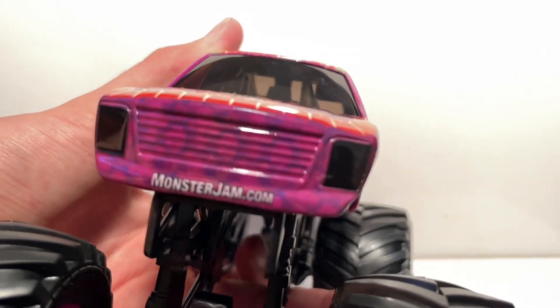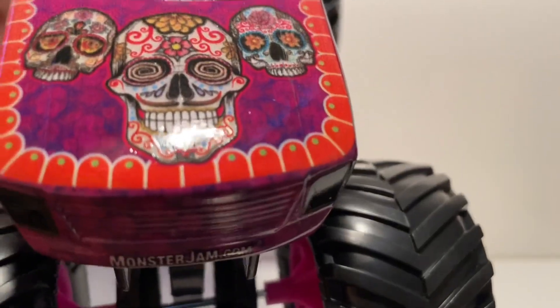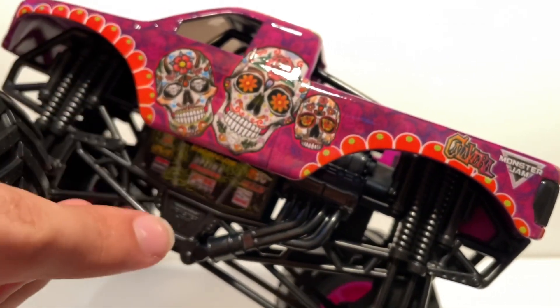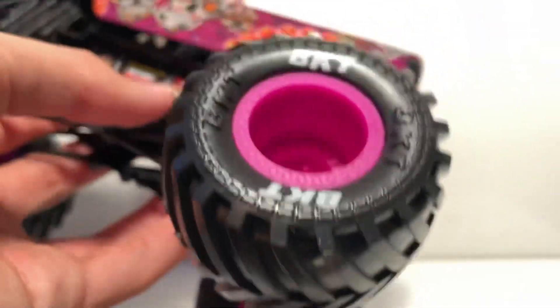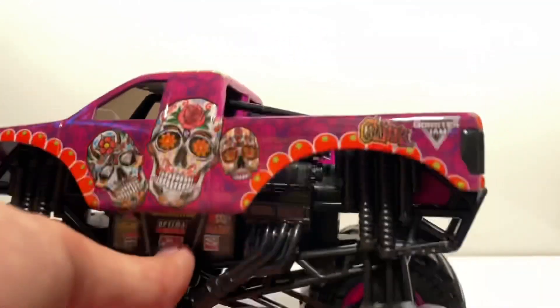Here is the truck — it says monsterjam.com. Starting on the grill, we have black headlights, nothing really painted other than the design already in the background of the body. We have some skulls and trippy looking stuff on the hood. We've already reviewed the 1:64 scale Calavera a couple times, but here's the 1:24 scale — it's basically plastered bigger so you can see it more clearly. Calavera is on the roof, more skulls on the sides, the Calavera logo with the Monster logo on the tailgate. BKTs on the tires — glad they did that. No painted headers, but there are sponsors on the sides, which they don't do for 1:64 scale. I love that they do that for the 1:24 scales.